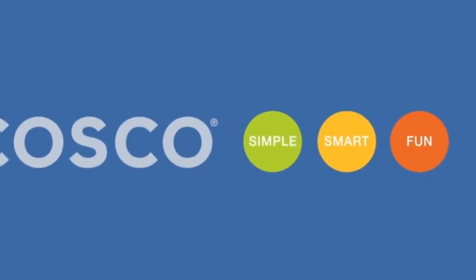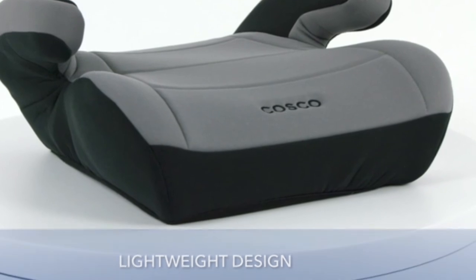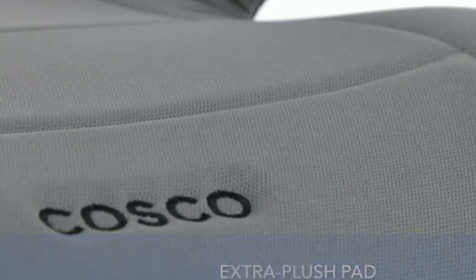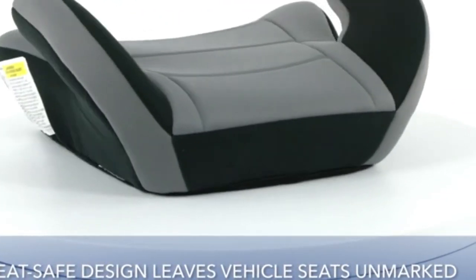Although Amazon has listed this backless booster car seat as one of the high rankers, it is the least of my favorites. On the other hand, the Costco Topside Booster Car Seat has ensured all the basic safety requirements a child needs during a car ride.